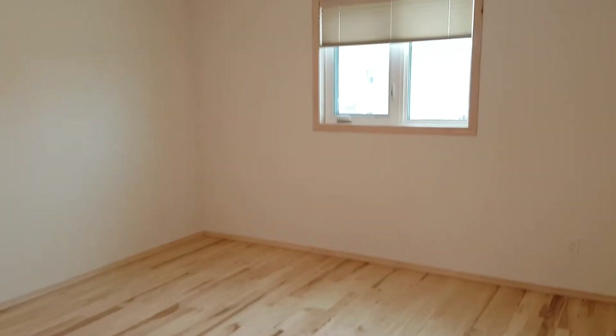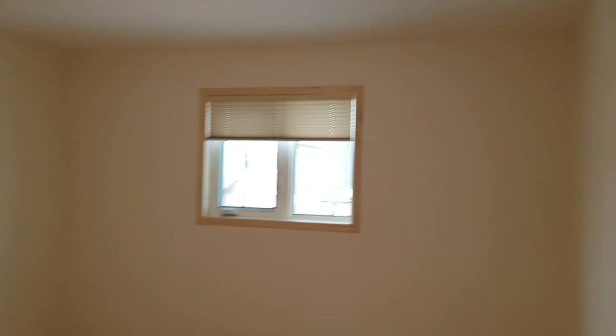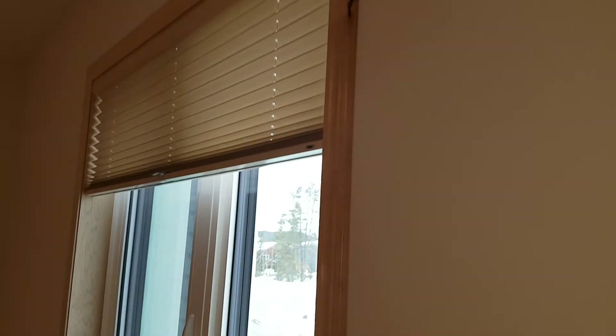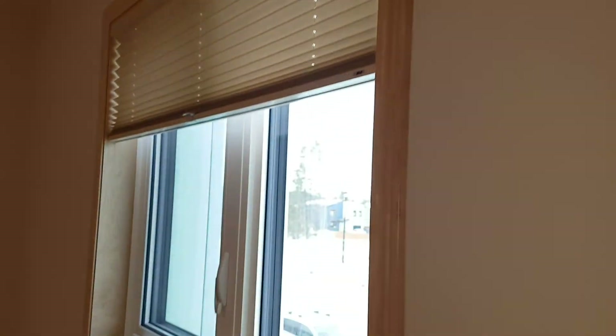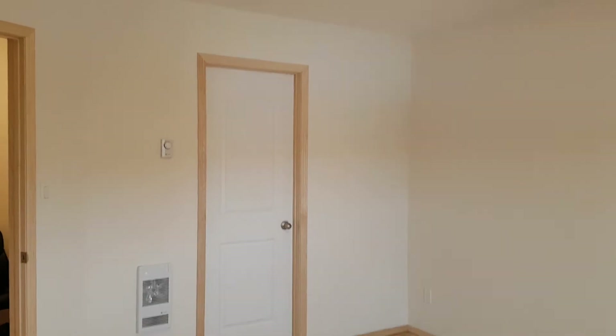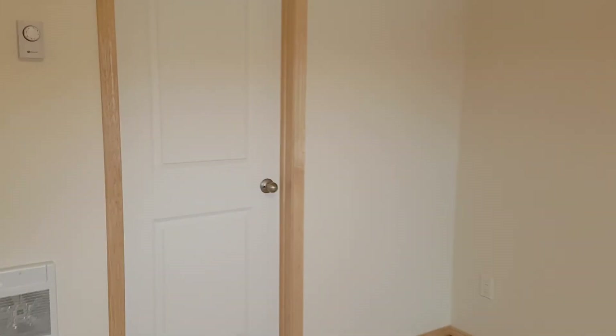Room number two — really nice size room. HRV throughout. Look at all the trim — everything is just perfect. And this second bedroom has a small walk-in closet. It could be great for a kid, for a fort, or whatever — more storage.